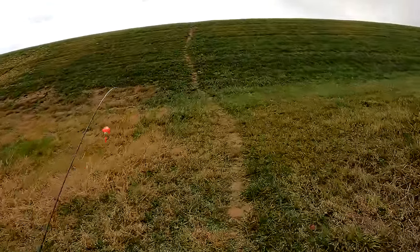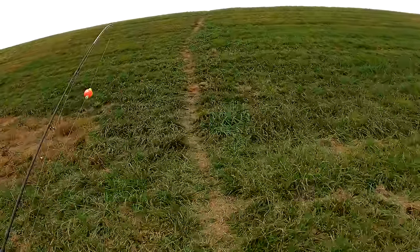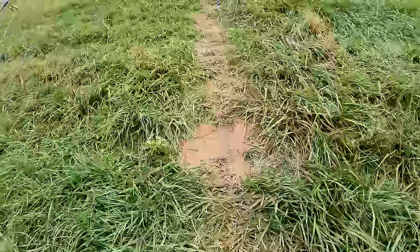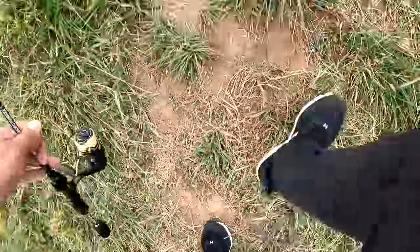Everyone knows it's mostly catch and release around there because of water contamination — they no longer even stock Cور Creek with trout anymore because of the stuff they found in the water. I'll link the older video so you folks can go watch it and understand what's going on around here.